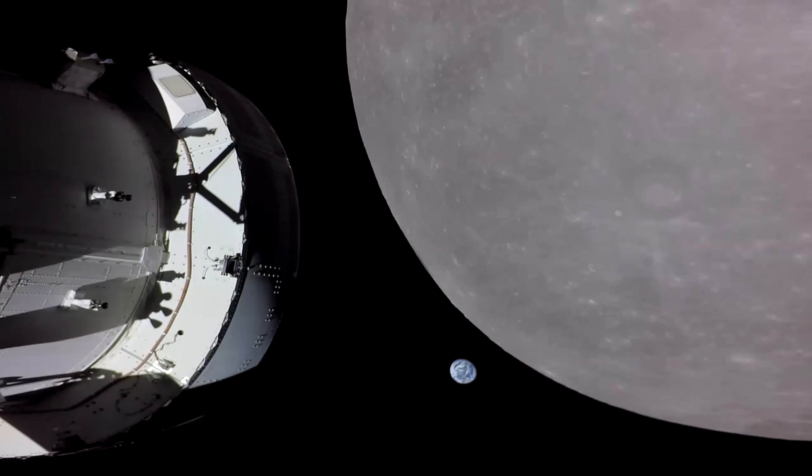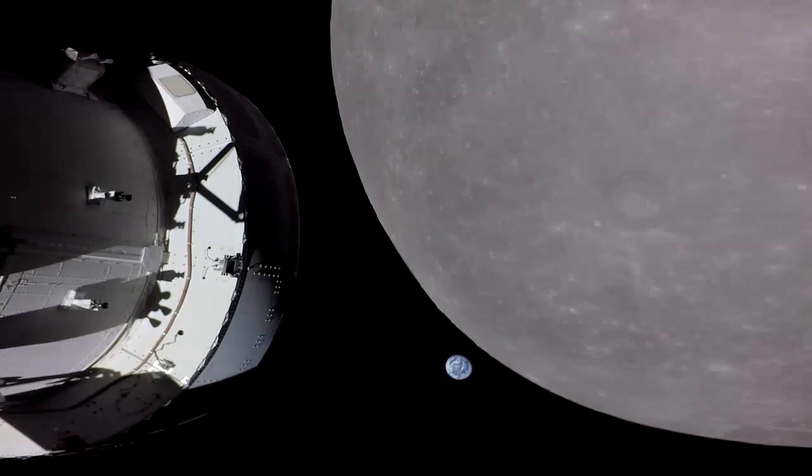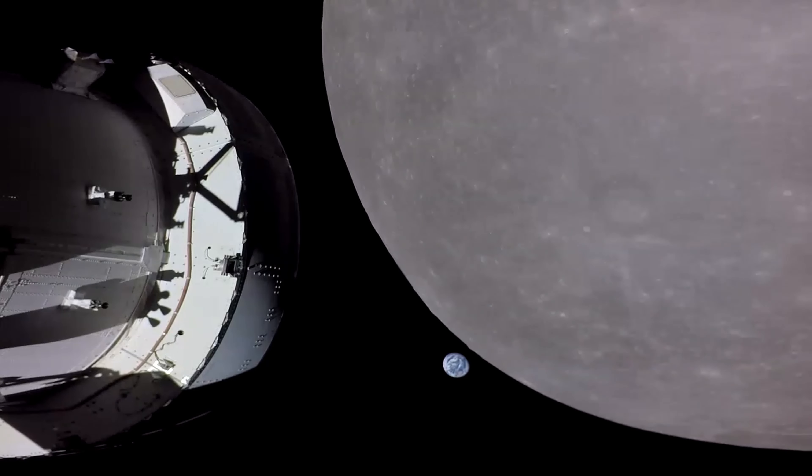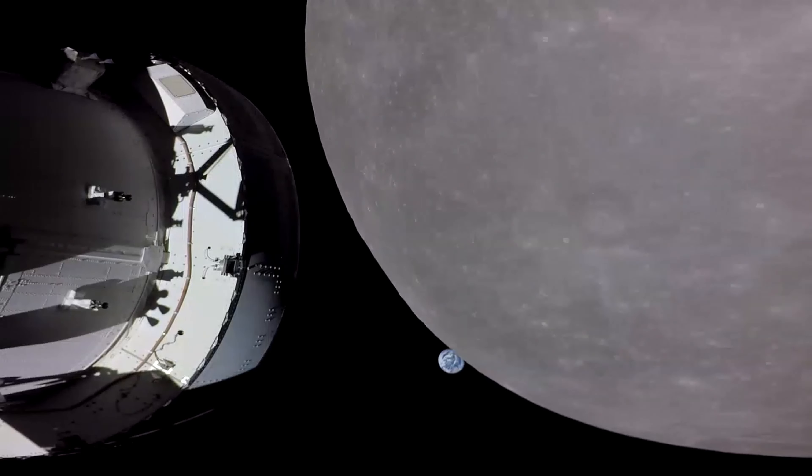Artemis 1 mission manager Mike Serafin said that the mission continues to proceed as we had planned, and the ground systems, our operations teams, and the Orion spacecraft continue to exceed expectations, and we continue to learn along the way about this new deep space spacecraft.